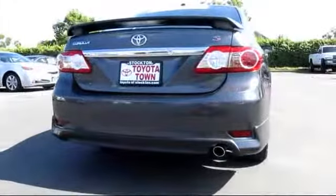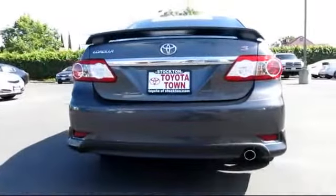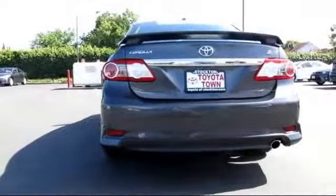It also features rear defroster, remote keyless entry, side airbags, steering wheel controls, telescoping and tilt steering wheel, traction control, and has less than 25,000 miles on the odometer.